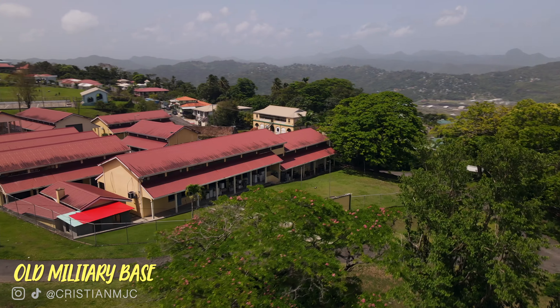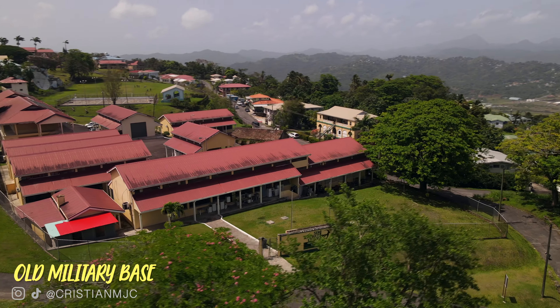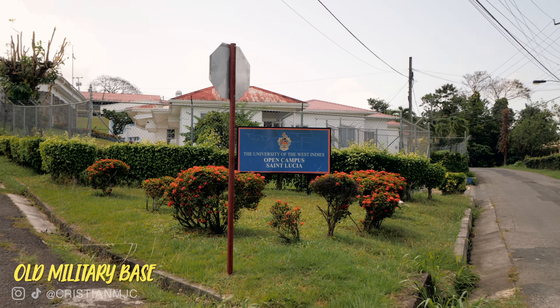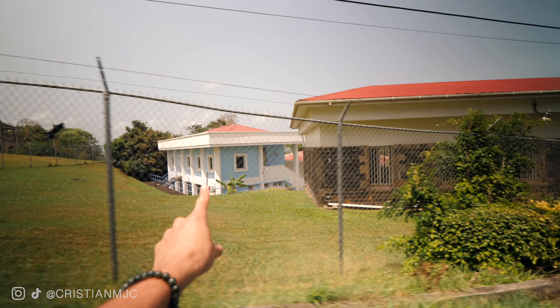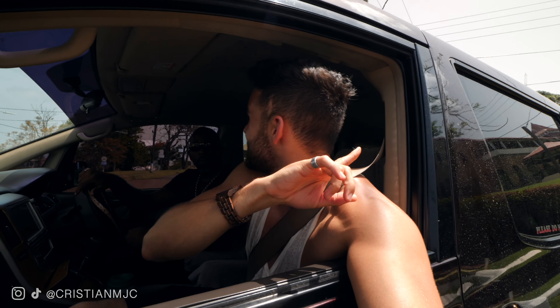We've made another stop at the old military base, which is now where the community college is in St Lucia. You can only obtain an associate degree from this college. Danny Boy joked that he's perhaps the only one in the whole world to have obtained his PhD degree - right here in St Lucia. If you want to know what his degree stands for, it stands for 'Pothole Dodging PhD.'